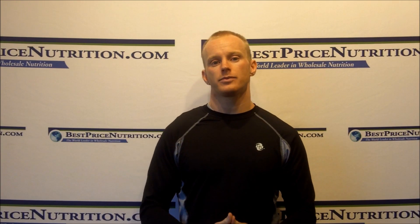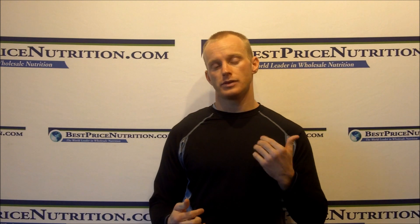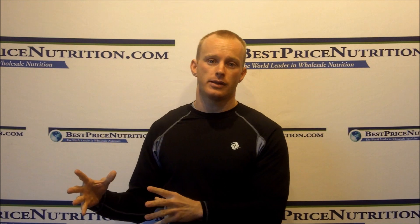Hello everybody, this is John with BestPricedNutrition.com. Today I'm here to cover a question that came up when somebody did a post on Facebook about whey protein, and there was some confusion about the differences between whey protein isolates, whey protein concentrates, and whey protein hydrolysates.